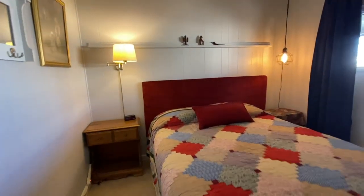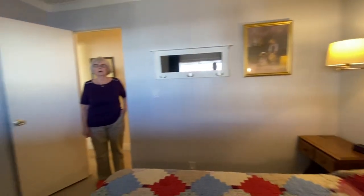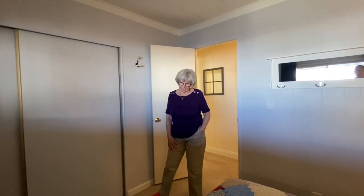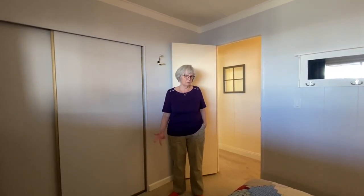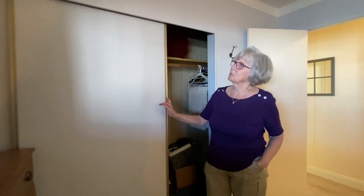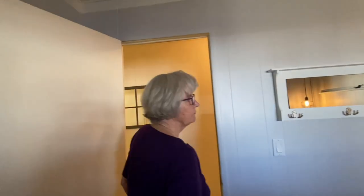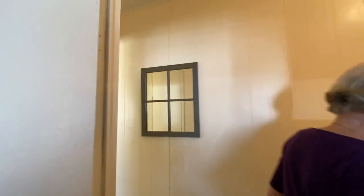The second bedroom has a queen-size bed and has only been used by two sets of visitors — about three weeks total. It has an excellent wall-to-wall closet where Kay stored her sewing machine and supplies with extra shelves. Nice little extras like hooks, a mirror, and a wall mirror add charm.